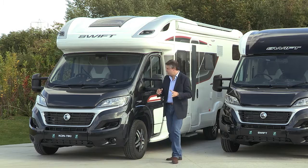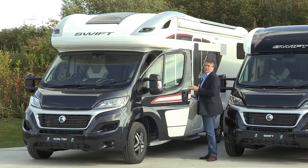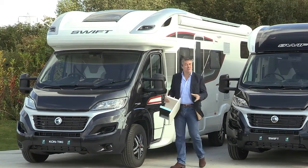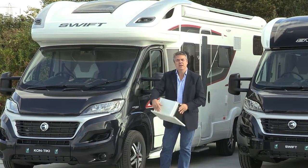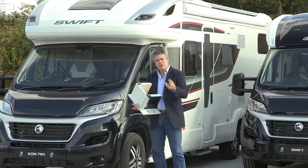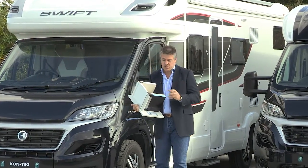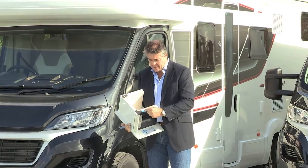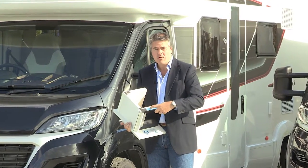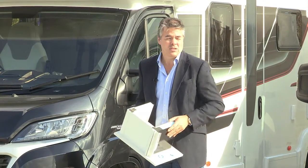So what are the specification changes? Swift Group's Smart intelligent construction system is already widely in use and lauded throughout the industry. For 2016 it has been further enhanced and is now called Smart Plus, with a change in the way the floor is made up for the new season. It's now a sandwich construction comprising a tough GRP outer skin, a ply upper and a high rigidity styrofoam core, providing far greater durability against the elements. Smart Plus is to be made available on all coach built motorhomes.